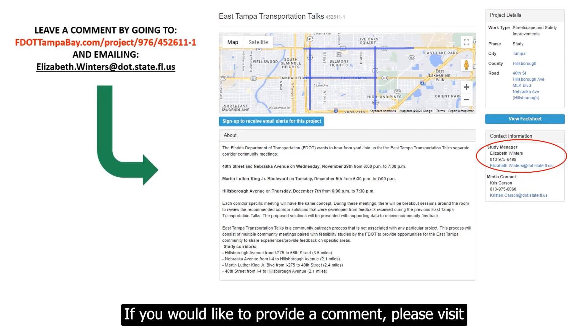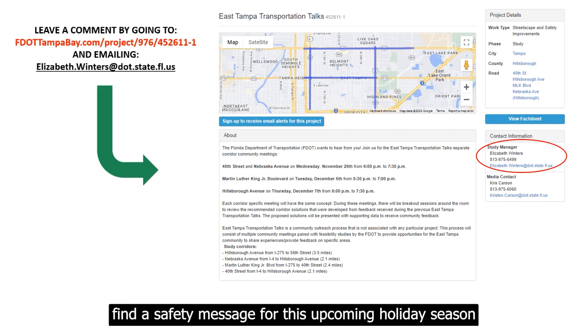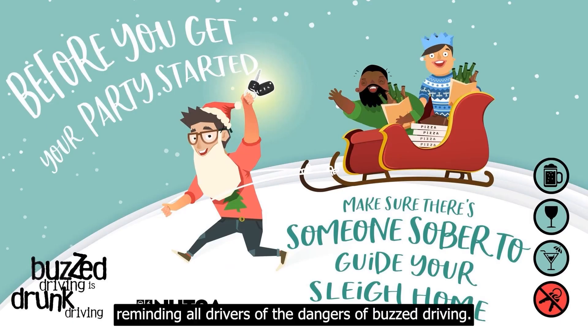If you would like to provide a comment, please visit the project website or email the project manager directly as noted. Please find a safety message for this upcoming holiday season reminding all drivers of the danger of impaired driving.